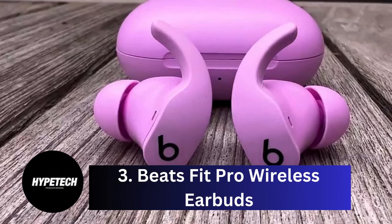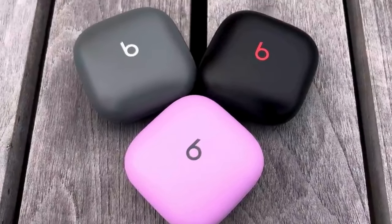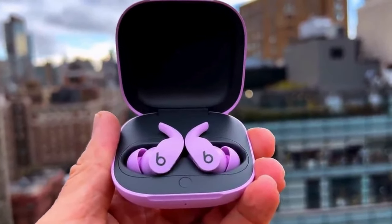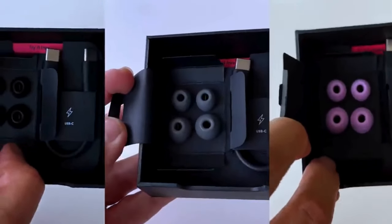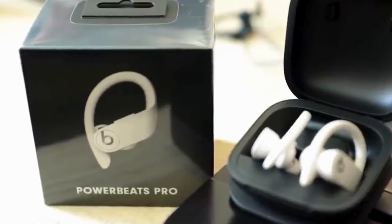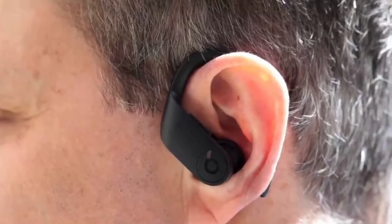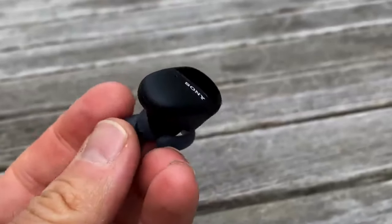Number 3: Beats Fit Pro Wireless Earbuds. Whether you're a casual gym visitor or a long-time workout warrior, the Beats Fit Pro Wireless Earbuds are the best for exercising. As their Fit moniker suggests, the earphones deliver a reliable fit via flexible wingtips, all but guaranteeing that they will stay in place even during the most intense activities. After using the Fit Pro during many workouts that included indoor treadmill runs, jumping jacks, and jumping rope, I can personally vouch for their uncompromisingly secure fit.